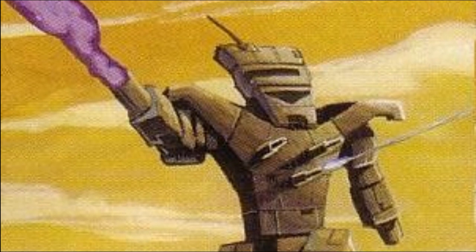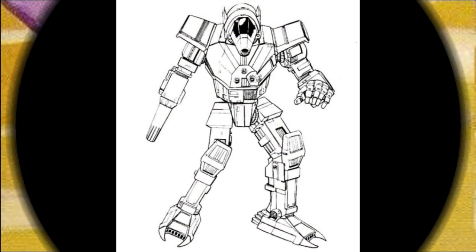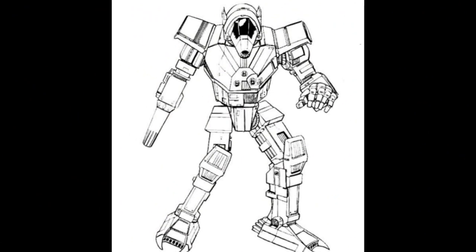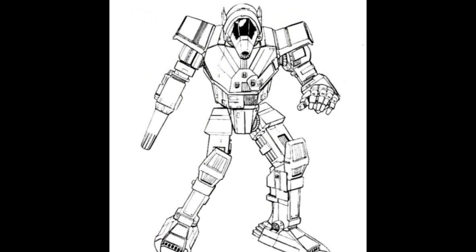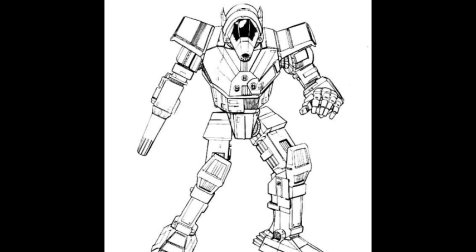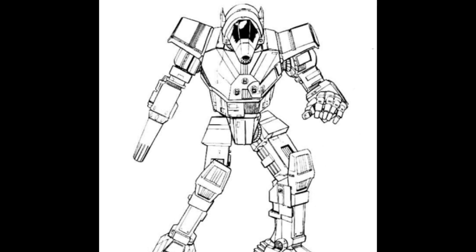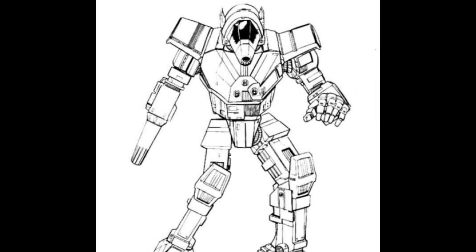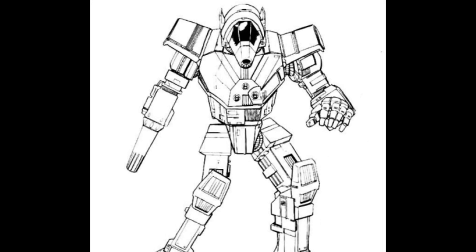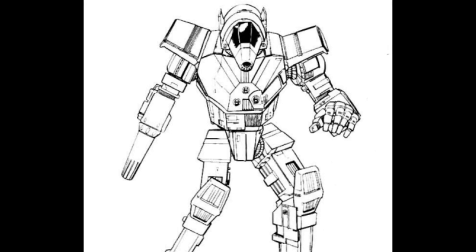A few variants of this Wolfhound mech include — note that not all pictures represent the actual variants. The WLF-1 is the original Wolfhound model, produced from 3028 until the introduction of the WLF-2 variant. The pre-Helm Memory Core WLF-1's main weapon is a standard Setanta large laser, making its striking distance shorter than that of the later models, while the ten standard heatsinks do not dissipate as much heat as subsequent models.